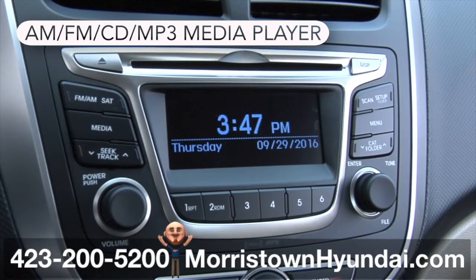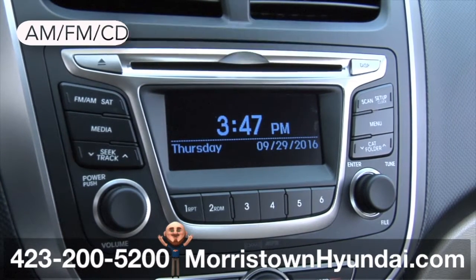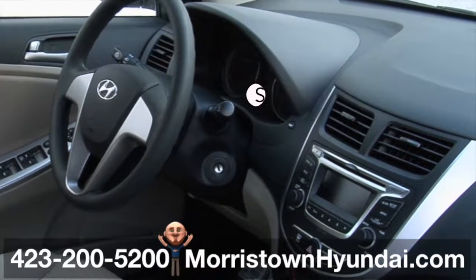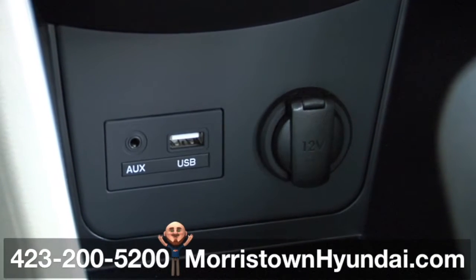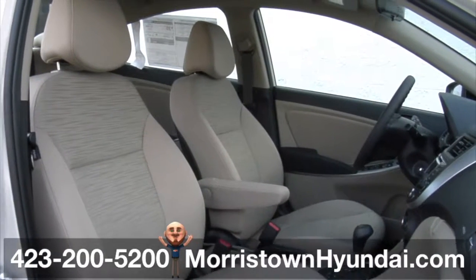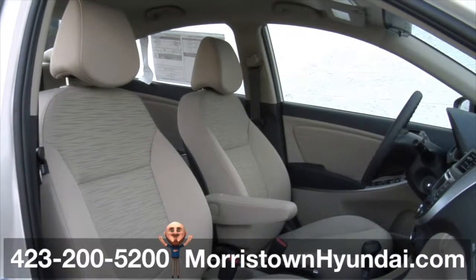There's an AM-FM-CD MP3 media player with three months free subscription for Sirius XM radio, plus lots of outlets for your USB and auxiliary devices. Don't forget, there's even keyless entry and power windows and locks.